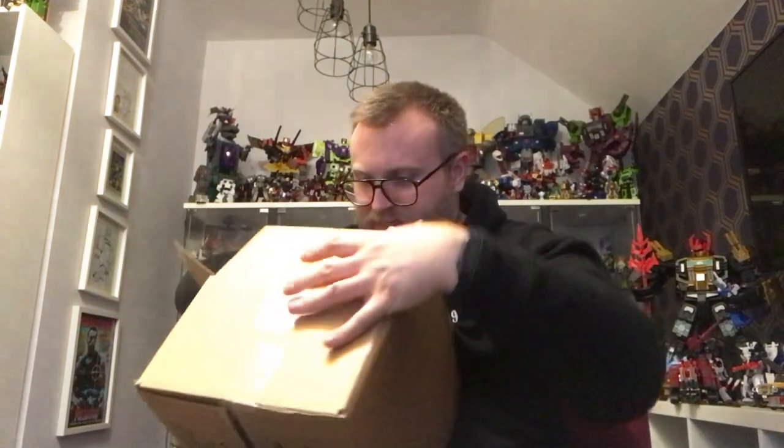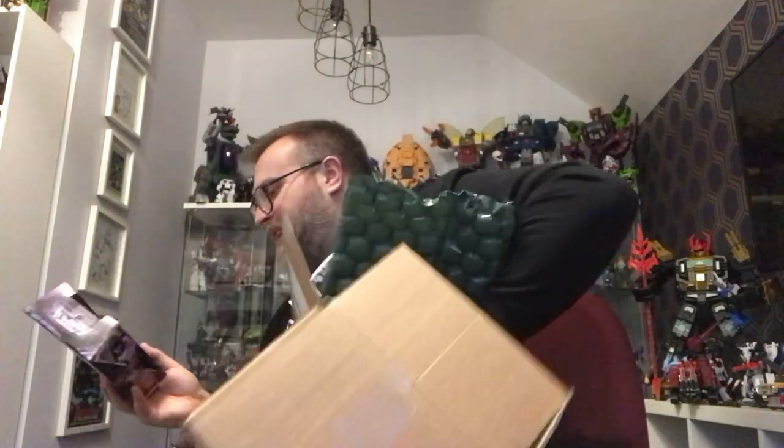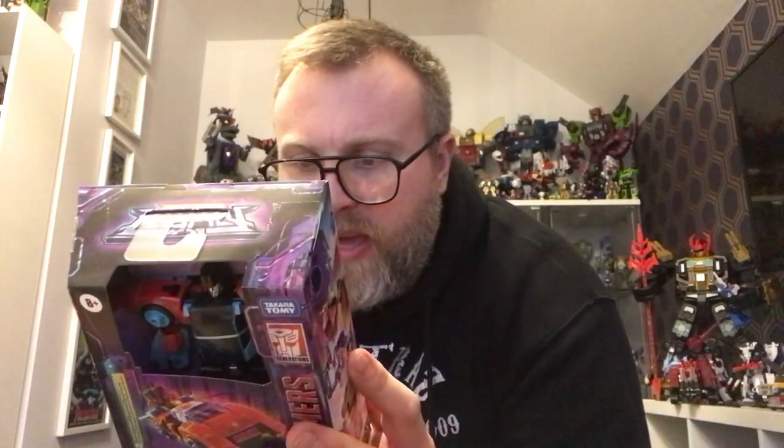Legacy Wave 3 has hit now in certain stores — Star Action Figures have them — and Evolution Wave 1 is meant to hit on the 14th December according to Pulse. So let's open up this first parcel from Star Action Figures. It's got the first figure in from Legacy Wave 3. I only ordered this one from Star Action Figures because I pre-ordered the rest from Comics and Cocktails and this one wasn't available there. He is an Autobot, he is a Targetmaster, and I'm excited about him. I've got Crosshairs up there so I've almost got another trifecta of Targetmasters.